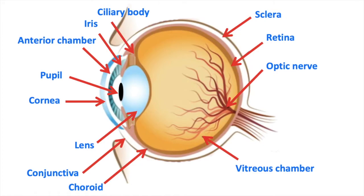The sclera is a tough and fibrous protective layer. It also allows the eye to form a solid structure. It's continuous from the cornea all the way to the back of the eye, covering the optic nerve. The conjunctiva is a membrane that covers part of the front of the eye and the inner surfaces of the eyelids. This membrane provides protection and also lubricates the eye by producing mucus and tears.